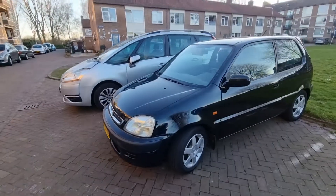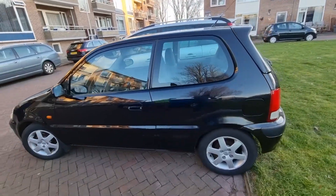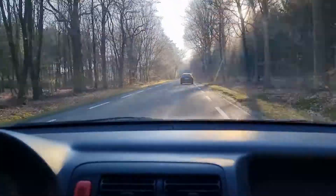I bought her a Honda Logo. I think it's from the year 1999 or 2000, somewhere around that. I think it had two or three previous owners, and the last owner had driven it since 2013 — so seven or eight years in total.